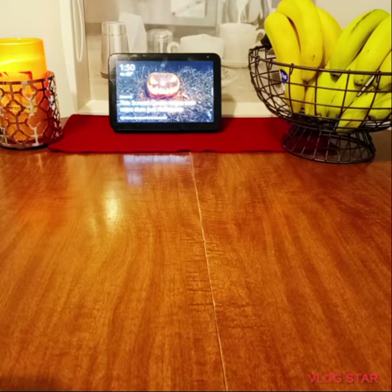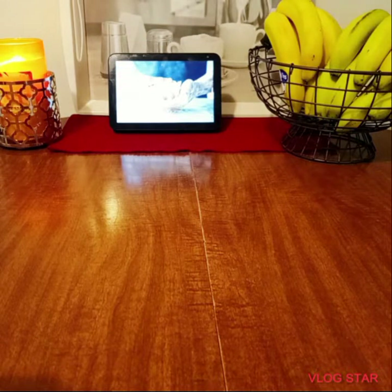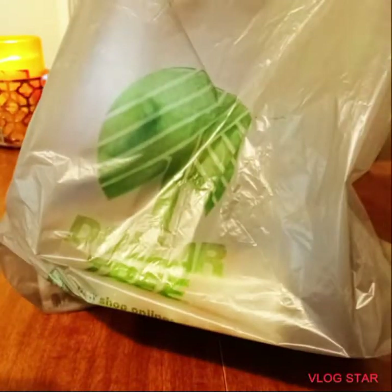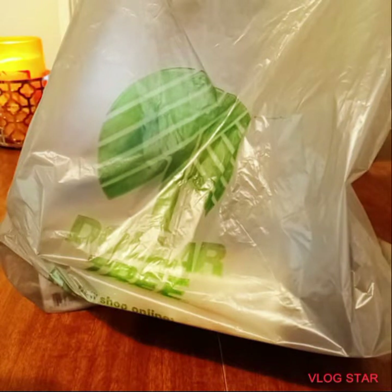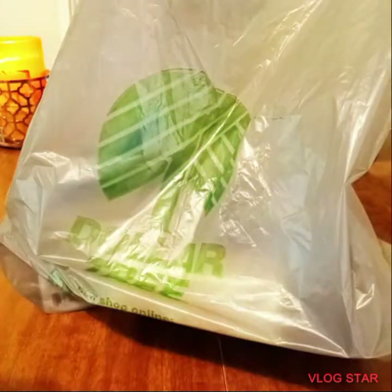Hi everyone, it's SRQ coming in to share with you a Dollar Tree haul — Dollar Tree Plus, I must say, because really it's not just a Dollar Tree anymore. All right, you guys, let's get into it.